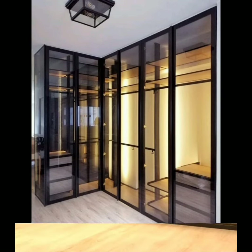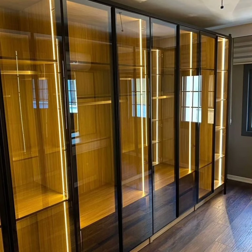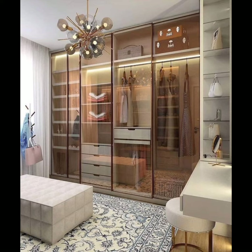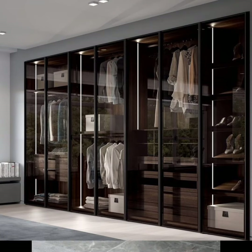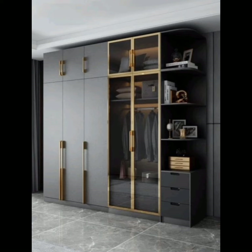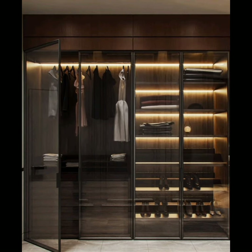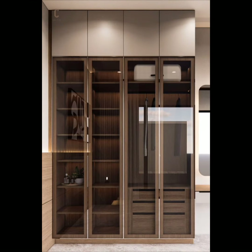Glass wardrobes instantly uplift the bedroom's aesthetic appeal, giving a sneak peek into the apparel and gear you own. The stunning glass trend is taking over homes with a beautiful appearance and flawless finishing. The vertical mirror or glass can be even better, as you get to check out the whole ensemble before stepping out.